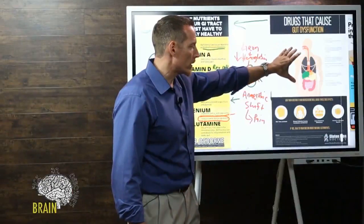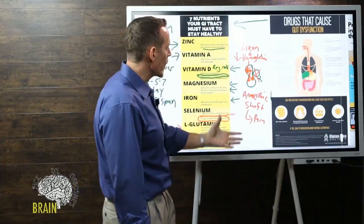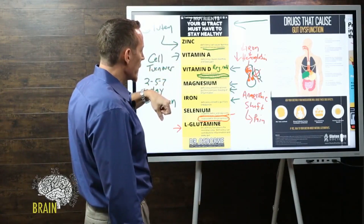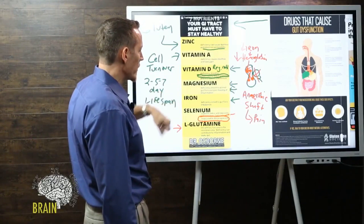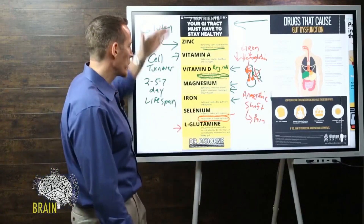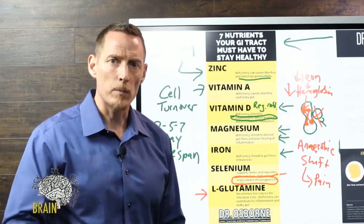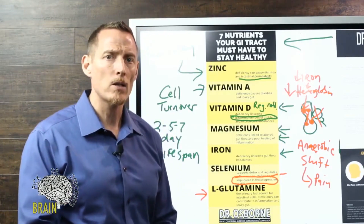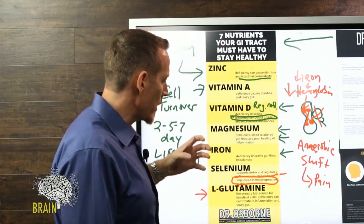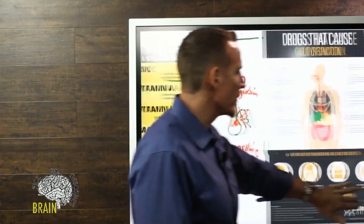Going back to medicines — long-term use of things like antacids or medicines that cause nutritional deficiencies creates compounding problems. Steroids deplete vitamin D and zinc; antacids deplete magnesium and reduce iron; aspirin depletes iron and vitamin C, which is also important for gut healing. For someone with pre-existing celiac disease, these deficiencies make it very hard to recover from the inflammatory process. The medicines you're taking might be interfering with your nutrition in a way that prevents you from getting what you need to heal and repair.